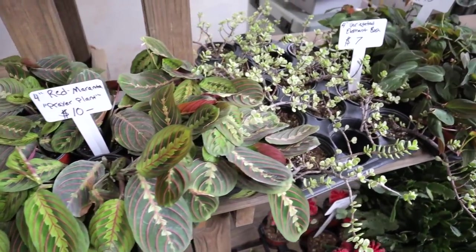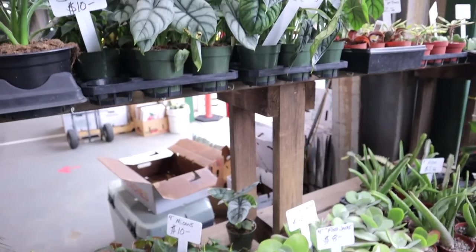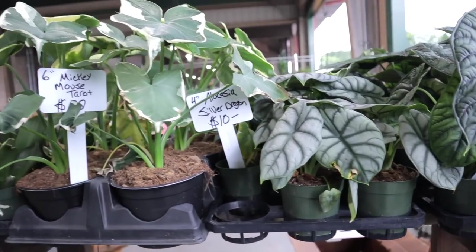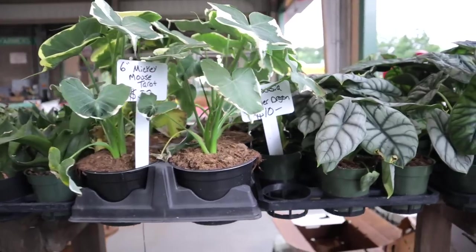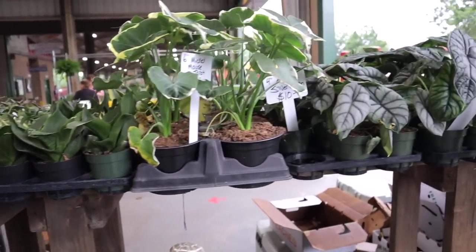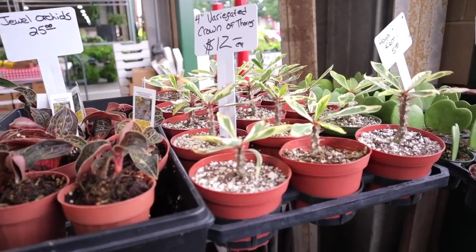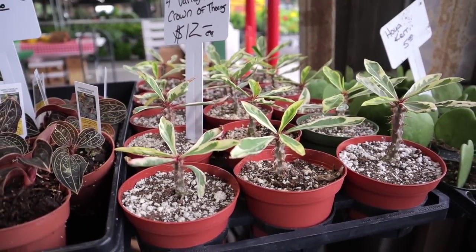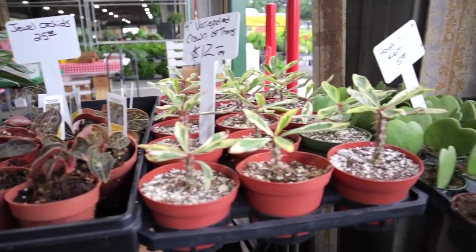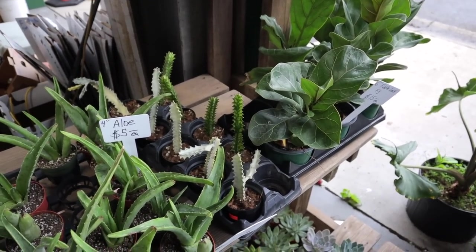Red Marantas here at $10. Some fun Alocasias at $12. Silver Dragons — $30 for the larger Mickey Mouse Taros. Got some Jade. They have variegated Crown of Thorns — I've not seen a variegated one before! Jewel Orchids at $25. Some little Lithops. They have the ghost cactus — it's actually a Euphorbia, not a cactus — how much are they? $25. I haven't seen those around in ages.